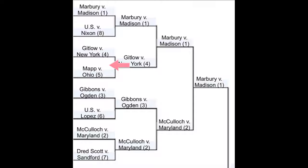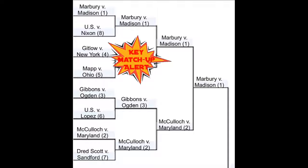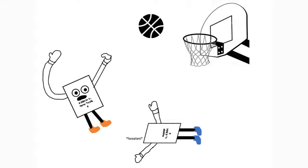The next round in this group of eight is Gitlow v. New York taking on Mapp v. Ohio. This is a key matchup and it's going to be a close call, as these both deal with the rights of citizens, but Gitlow takes the cake here. While Gitlow and Mapp both deal with incorporation, Mapp loses because the First Amendment is seen as applying to everyone on a daily basis, more so than the Fourth Amendment.